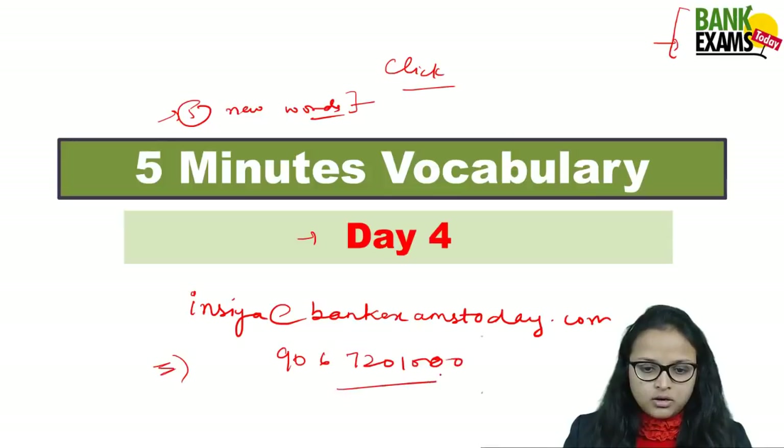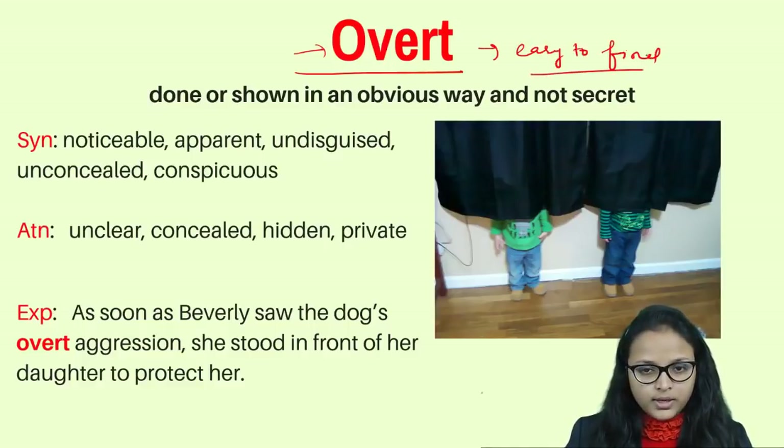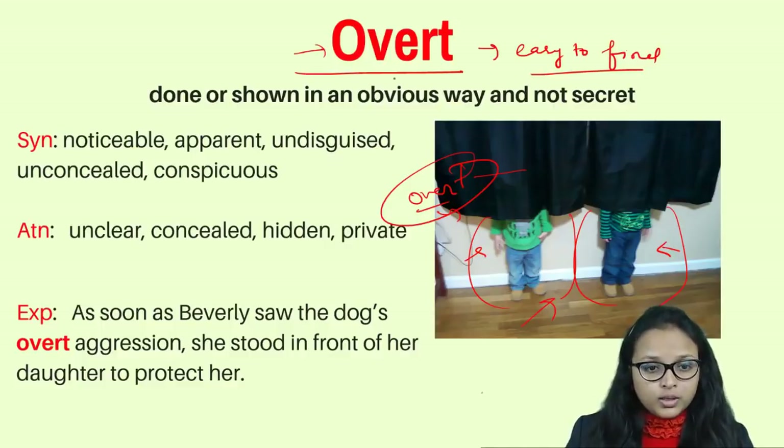The very first word is 'overt,' which means something that is not hidden or easy to find. For example, these two kids are playing hide and seek. In their point of view they are hiding, but actually they are not — they can be easily noticed or found. So they are overt. Something which is not suspicious, hidden, or disguised — that is overt.